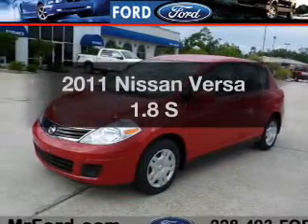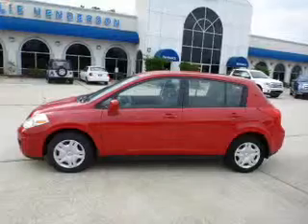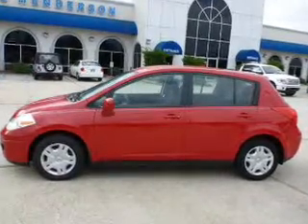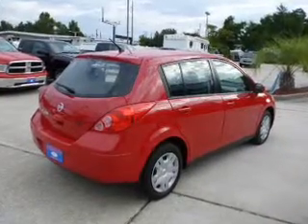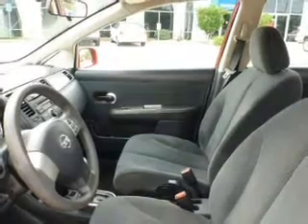Imagine yourself in this 2011 Nissan Versa — everything you need under one roof with this great vehicle. The powertrain includes front-wheel drive with an efficient four-cylinder engine that responds smoothly to its automatic transmission. Brakes safely with the anti-lock braking system.